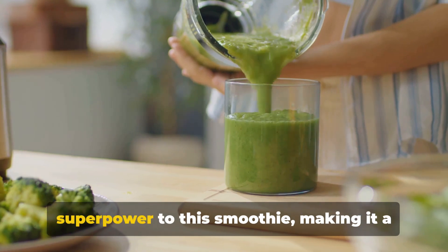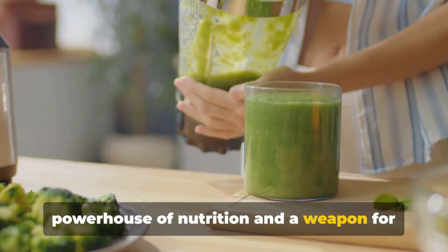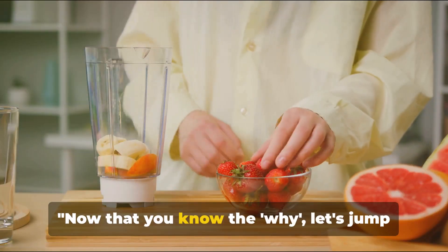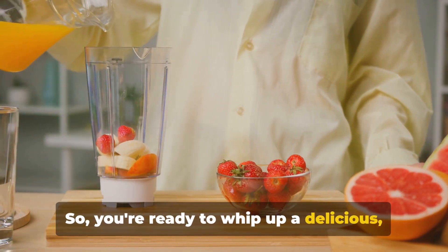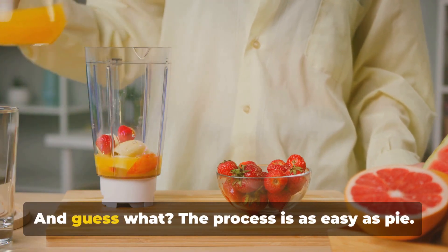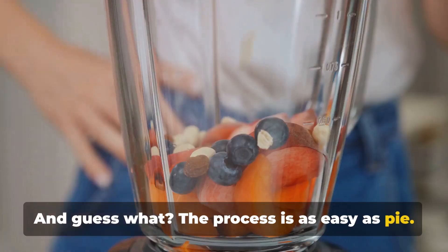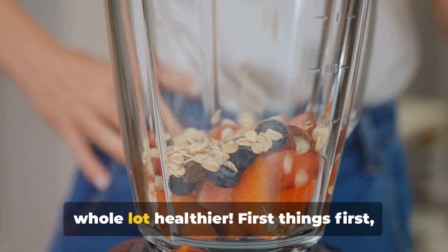Each ingredient brings its own superpower to this smoothie, making it a powerhouse of nutrition and a weapon for weight loss. Now that you know the why, let's jump into the how. So you're ready to whip up a delicious, fat-burning smoothie. And guess what? The process is as easy as pie — actually, it's easier than pie, and definitely a whole lot healthier.